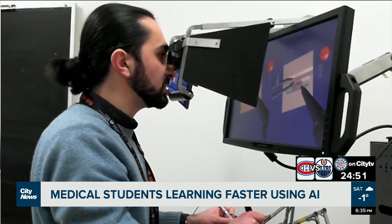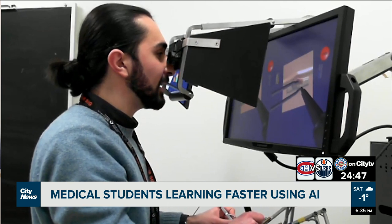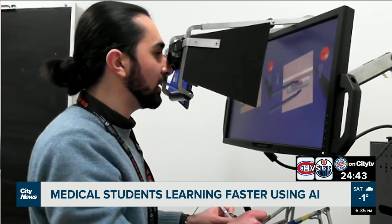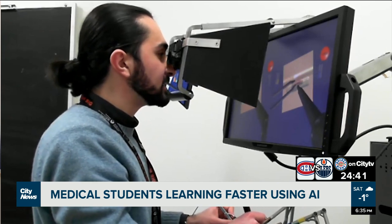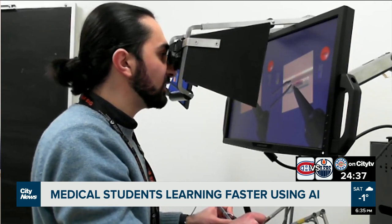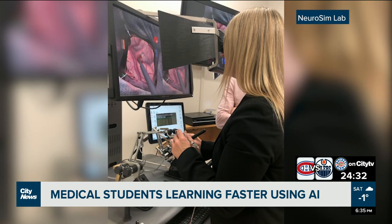This is an opportunity where you get to make those mistakes and have an AI tutor tell you what you did wrong and what you can do better, so that you can practice those basic skills, gain the confidence to go and practice with a human instructor.